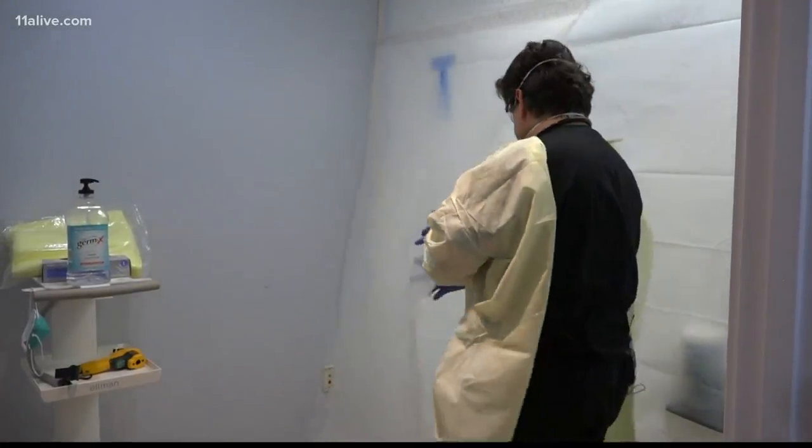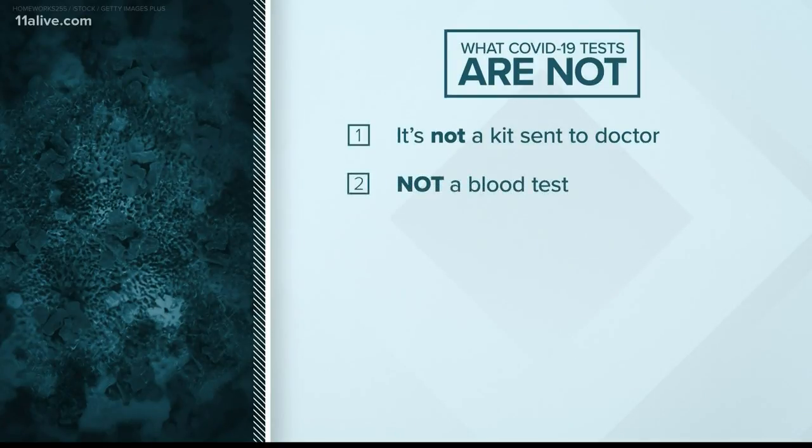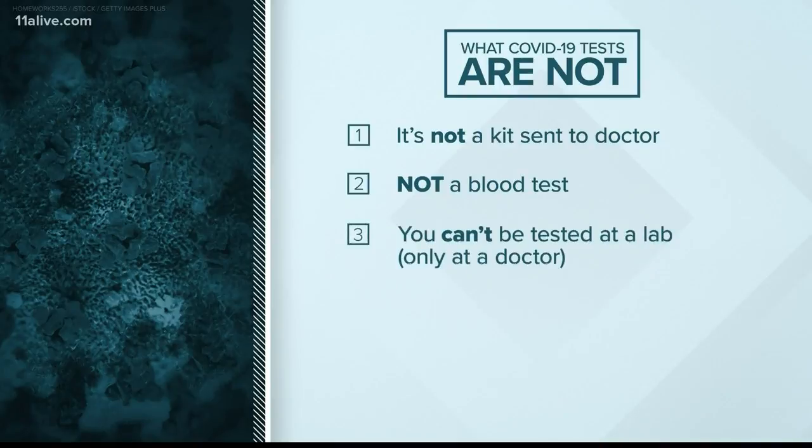Where are the test kits? Why don't doctors have them? Because it's not a kit sent to your doctor — it's a test the lab uses. It's not a blood test, but a standard swab. You can't be tested at a government or commercial lab; they're just processing the swabs collected by medical staff around the nation.